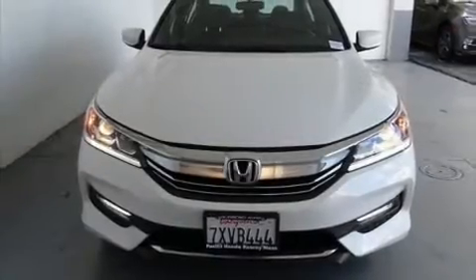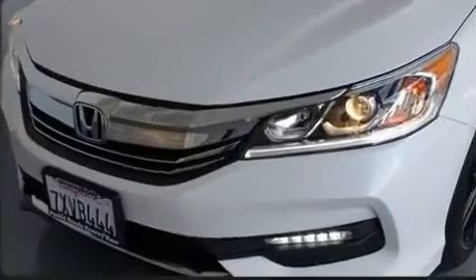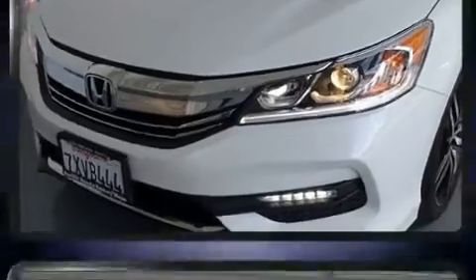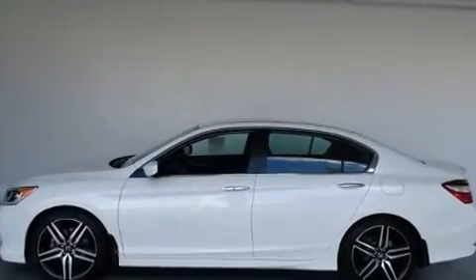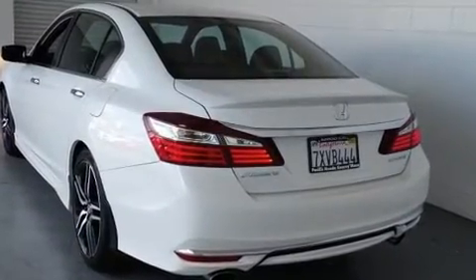You can expect a lot from the 2017 Honda Accord with fewer than 25,000 miles on the odometer. This four-door sedan prioritizes comfort, safety, and convenience. Under the hood you'll find a four-cylinder engine with more than 170 horsepower.